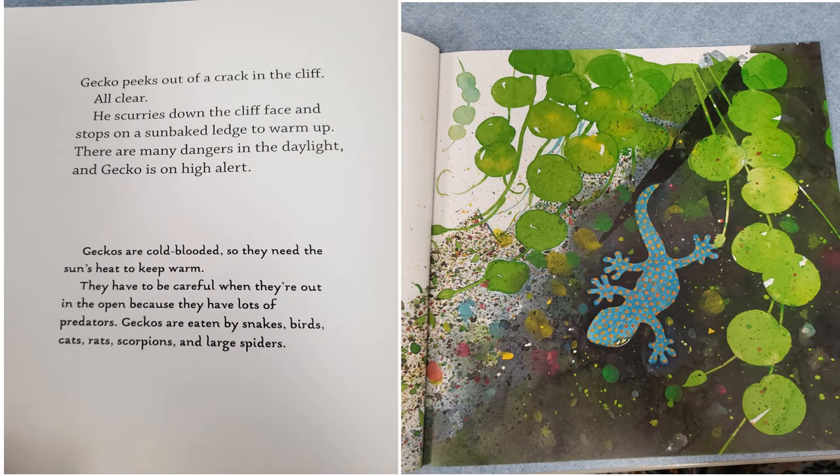Gecko peeks out of a crack in the cliff. All clear. He scurries down the cliff face and stops on a sun-baked ledge to warm up. There are many dangers in the daylight and Gecko is on high alert.